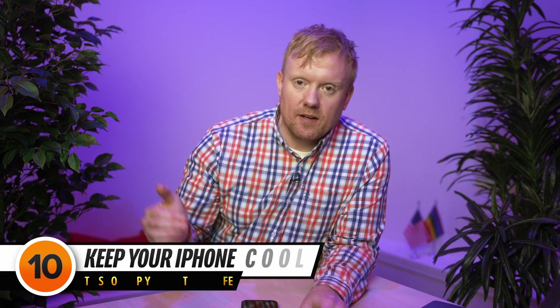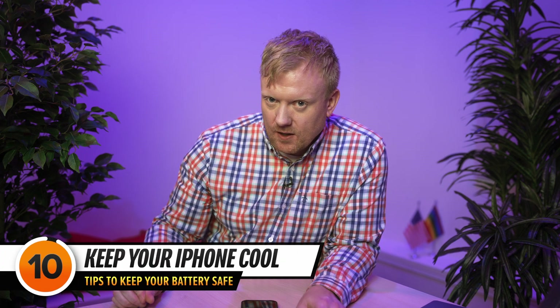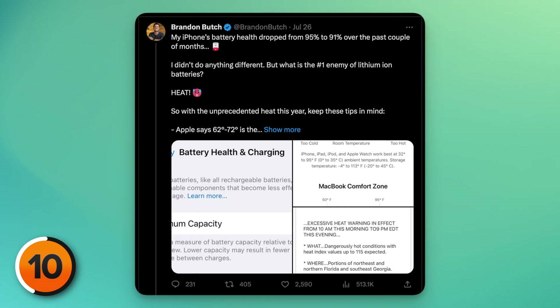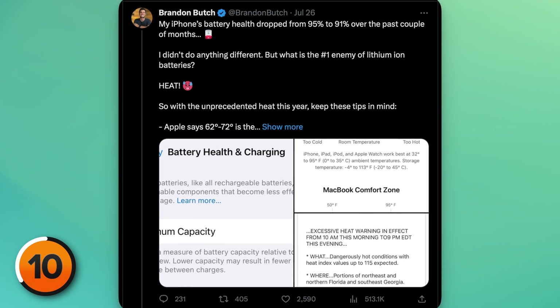Before we talk about the best ways to fix a battery, here are some battery tips to help you maintain 100% battery health for as long as possible. First, keep your iPhone cool — never leave it in a hot car, because heat is the enemy of iPhone batteries. There was a post from Brandon Butch on Twitter about how his iPhone battery health suddenly started to drop during a heat wave in Florida. Probably just the weather. So be careful and keep your iPhone cool.